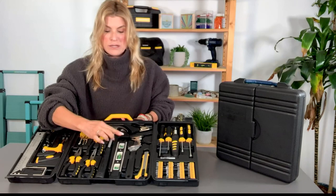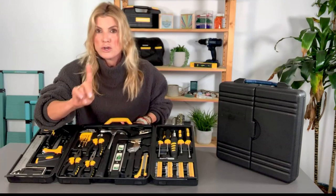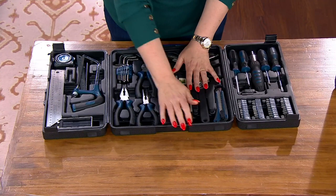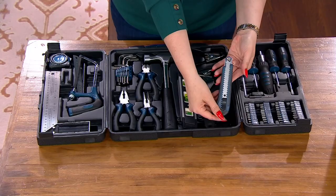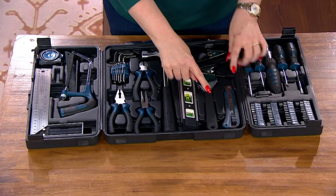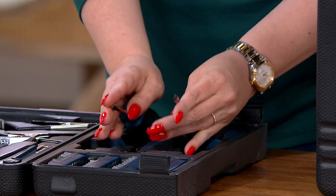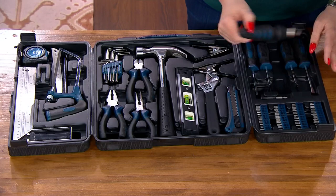We've got a gorgeous claw hammer. The level — I know a lot of smartphones have levels, but get a real level in your life. It'll change your life if you're hanging curtains, artwork, straightening a door or a cabinet door that's wonky. Get a real level — it's a game changer. You've got a great box-cutting knife in here with a great grip. There are some clamps, a universal wrench, and two sets of screwdrivers: two sizes of Phillips and two sizes of flat.